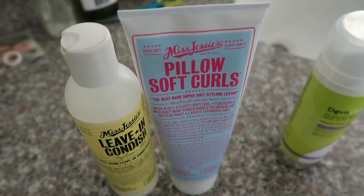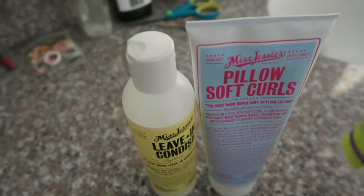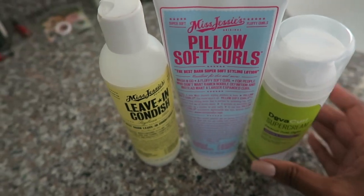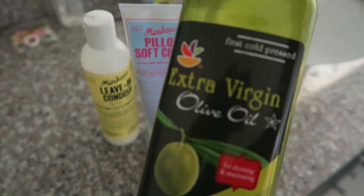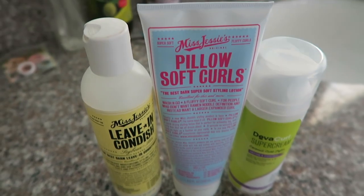Now that I'm doing my wash and goes again, these are what I've been using, as well as the DevaCurl Super Cream. These are like my holy grail products when it comes to my hair in general. Sometimes I will also add a little bit of extra virgin olive oil on top of my hair once the styler is in, so that I have an amazingly moisturized wash and go.